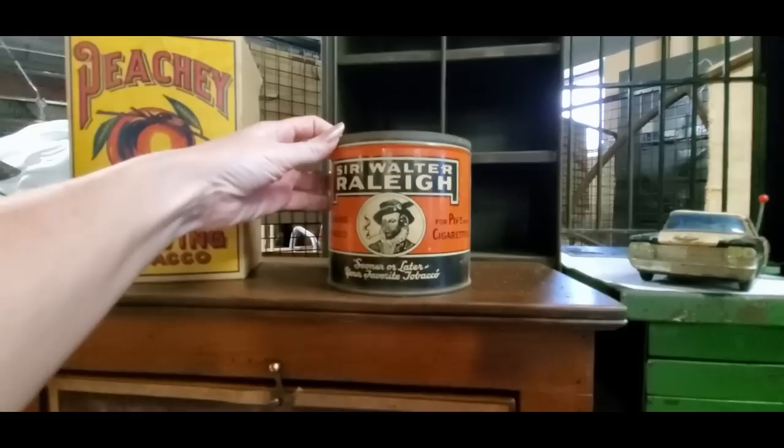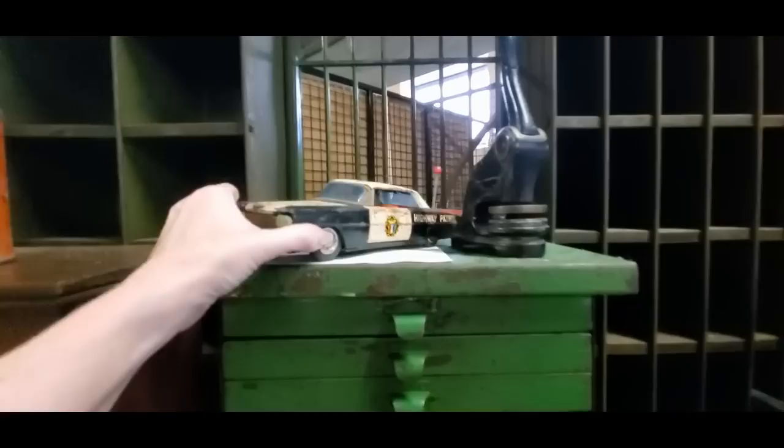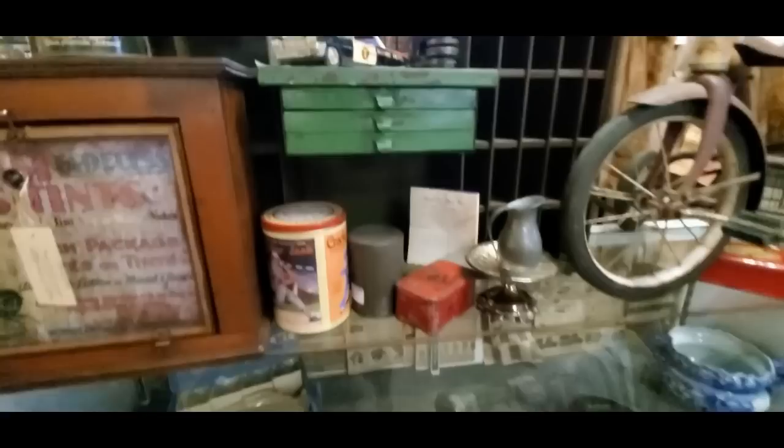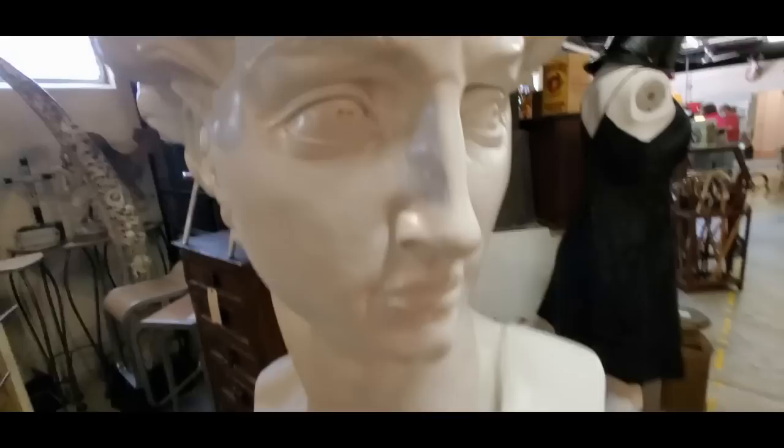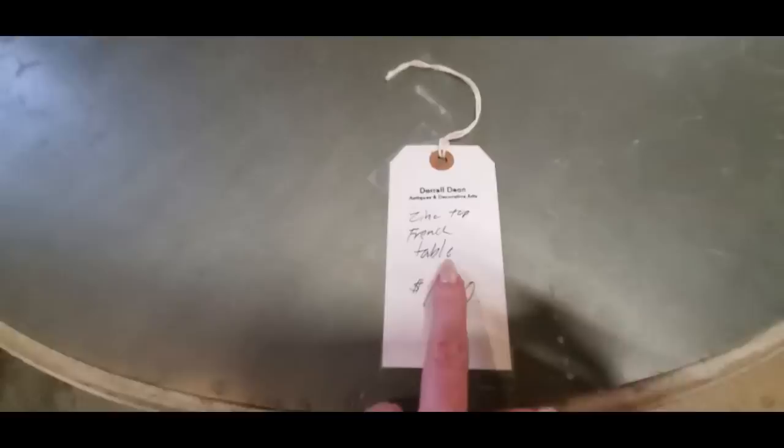Here is a can of tobacco from Sir Walter Raleigh — old can. A little cop car; it's kind of like the one from the Andy Griffith show, sort of. We come over here — this booth is really cool. Look, it's David! It's a giant bust of David. It's massive, it's huge.